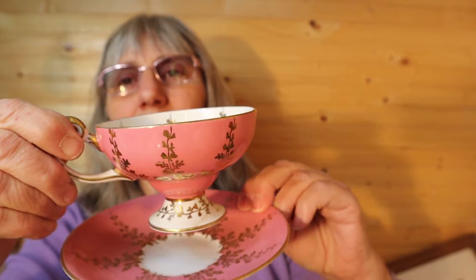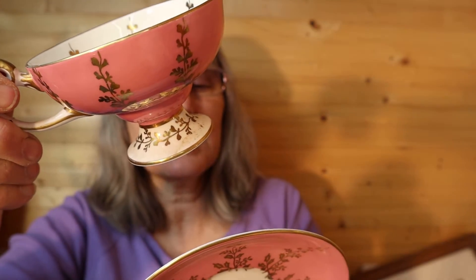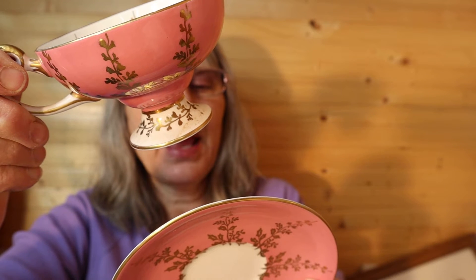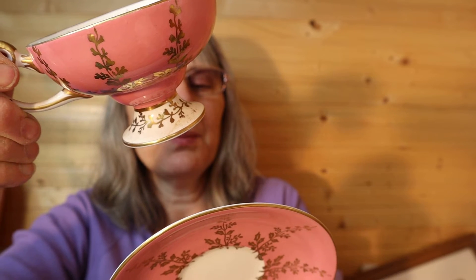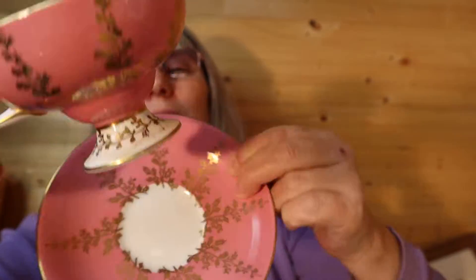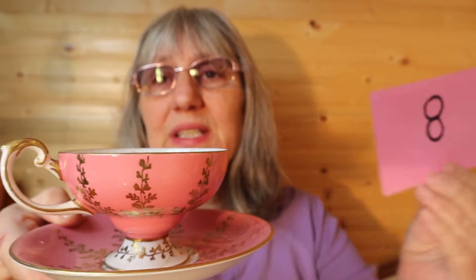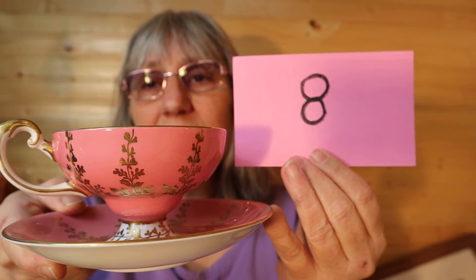And I have this different pattern — it's the more open, shorter one. Established 1775. Aynsley, made in England, fine English bone china — A-Y-N-S-L-E-Y. This set goes — this teacup and saucer — for good money. That's a really good brand. So for this one, it is $25, number 8. And if they don't sell here, I'm going to list them on my Etsy page in the next week or so.